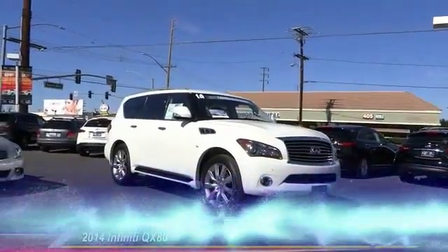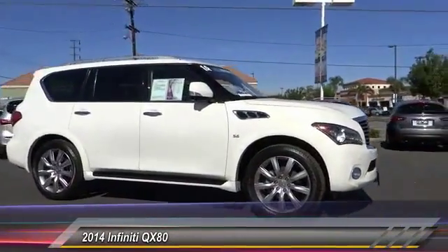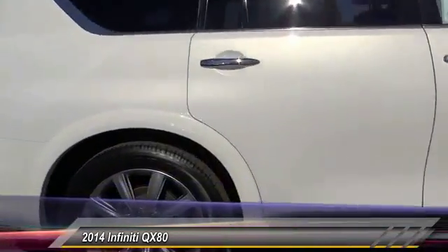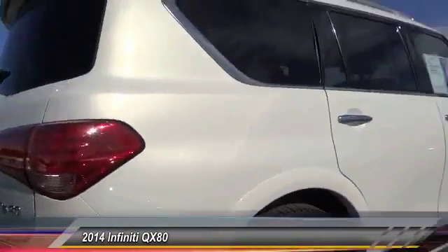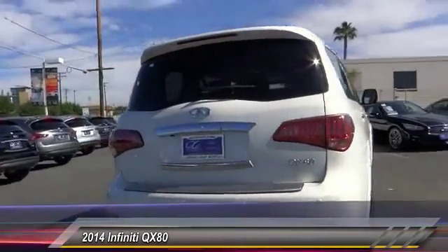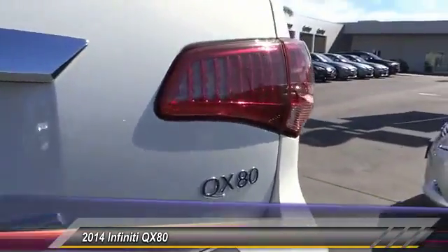The 2014 Infiniti QX80. If you are in the market for a full-size luxury SUV with all the latest technology to make driving easier, look no further than the Infiniti QX80. It packs a strong engine, excellent manners, and a well-equipped cabin. The QX80 is the most fuel-efficient of its kind.